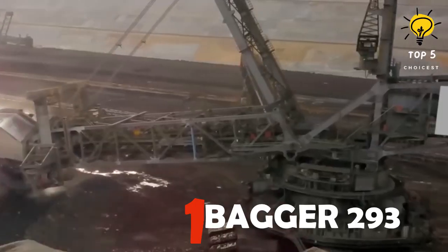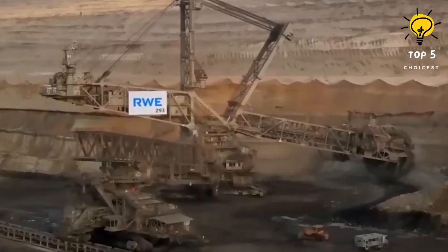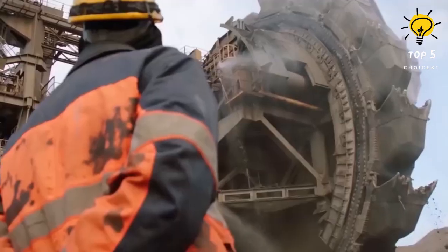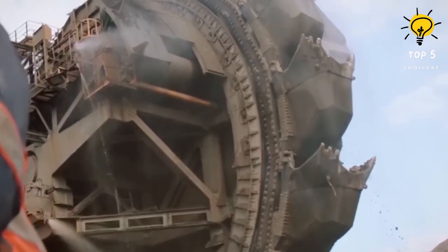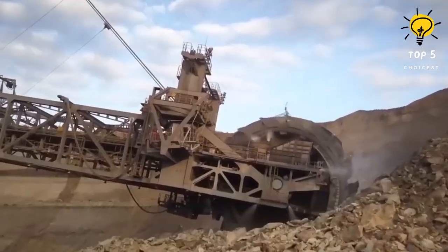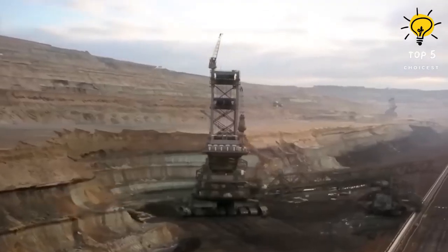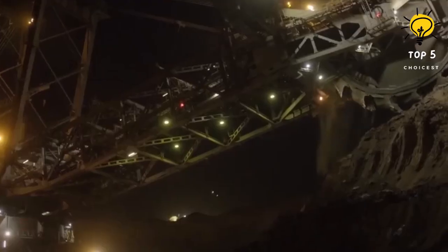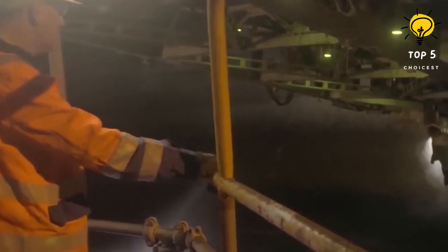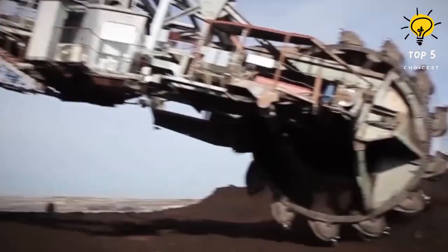Number 1: Bagger 293. Claiming the crown as the king of all mining giants, our number one is none other than the Bagger 293. Crafted in 1995 by TAKRAF, this German giant is an absolute monster — measuring a staggering 225 meters long, 96 meters high, and weighing an astronomical 14,200 tons. It can move at 10 meters per minute. With a wheel diameter of 21.6 meters and 18 buckets, this titan holds the world record for the heaviest land vehicle, extracting a mind-blowing 240,000 cubic meters of material per day.